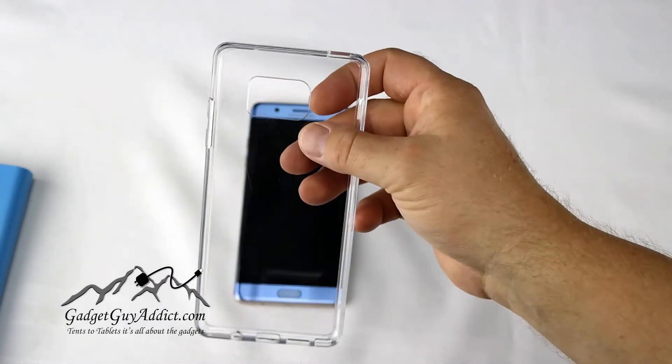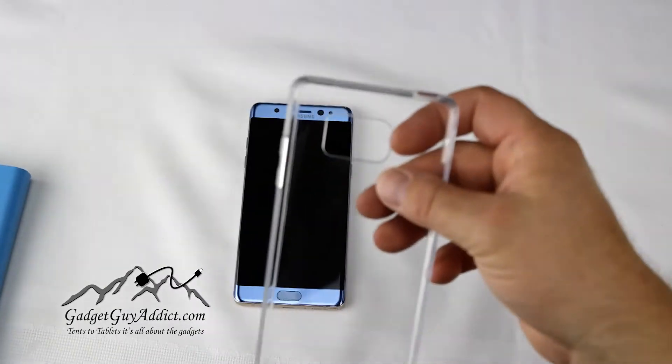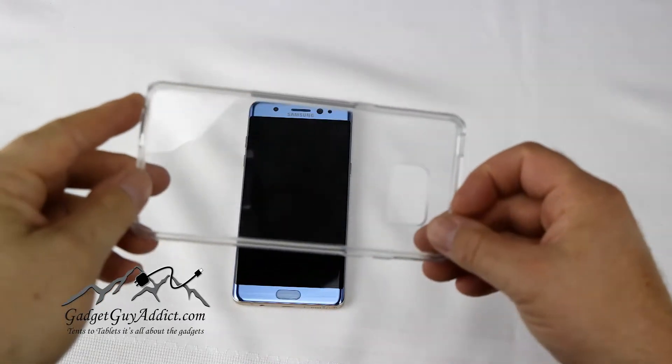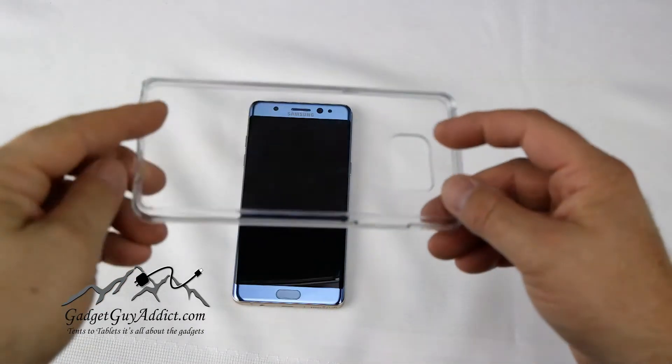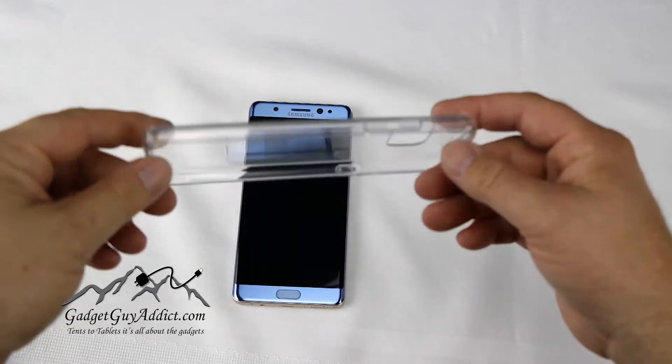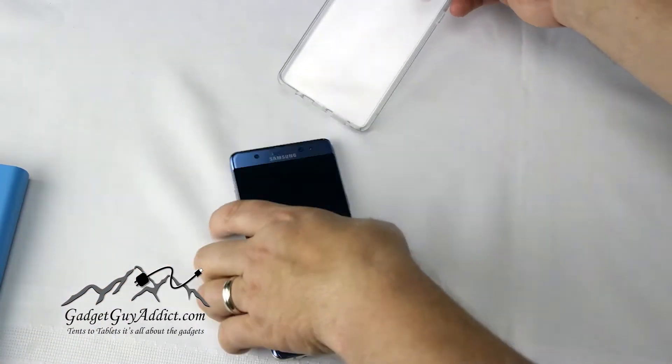Hey, GadgetGuyAttic here. Today we're looking at a Kaptron clear case for the Note 7. As you can see, this is quite clear — you can see the Note 7 in the background, and the visual acuity to see right through it is just amazing. I'm very, very impressed with this case.